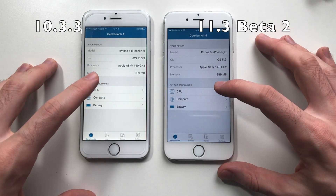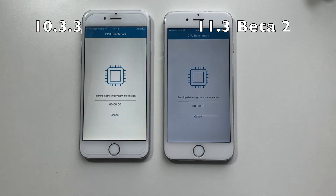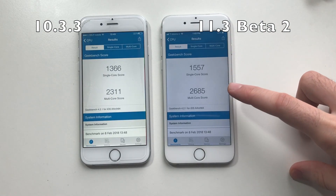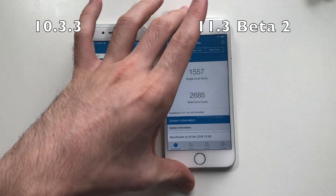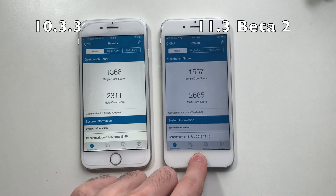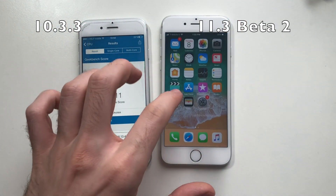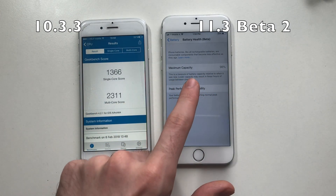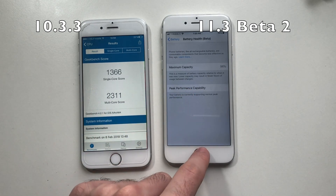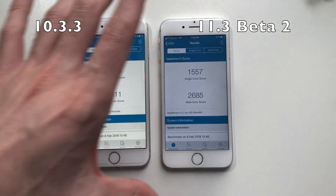Alright guys, now for the CPU test. On the Geekbench benchmark, the one running iOS 11.3 beta 2 had a higher score in single-core as well as multi-core — about 300 more in multi-core and 200 more in single-core. I want to note that this phone has a higher wear level, while this one has peak performance. I used to get 2,900 multi-core on iPhone 6 on iOS 8, but I'm not getting that anymore. Maximum capacity is 96%, and the phone is supporting normal peak performance — so it's at maximum performance. Even with that, 10.3.3 was faster almost all the time.